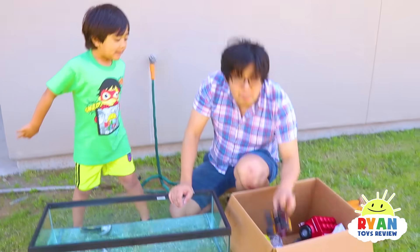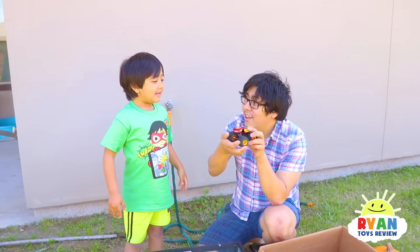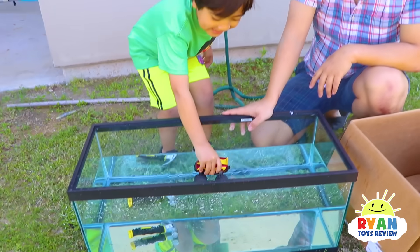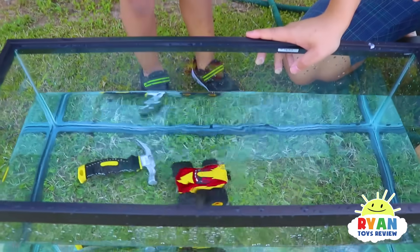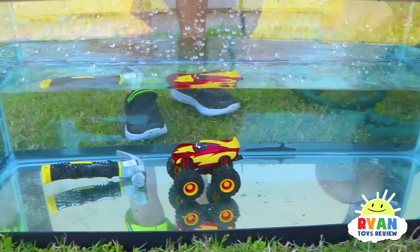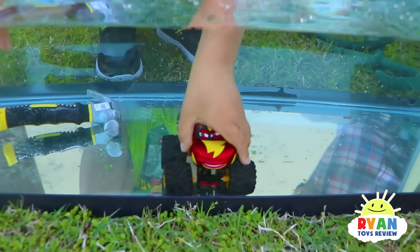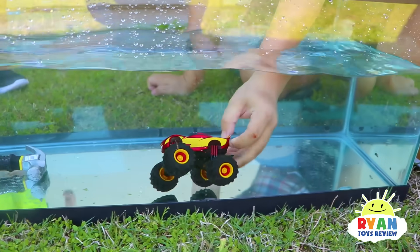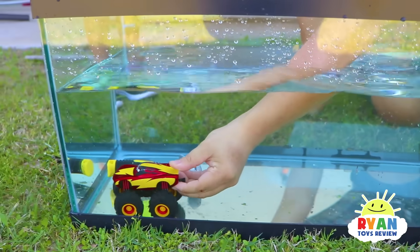How about McQueen? Monza Truck McQueen. Sink or float? I think it's going to sink. More dense than water? More dense! Hi McQueen! How do you feel being in water? Are you ready to go for a swim?